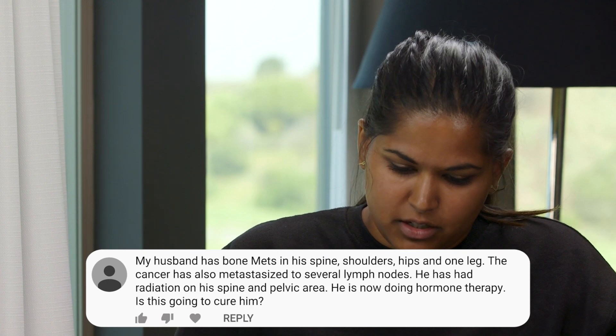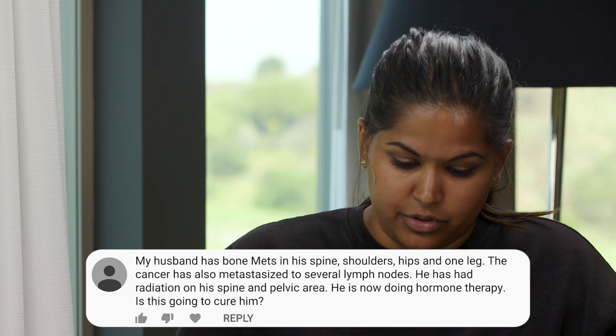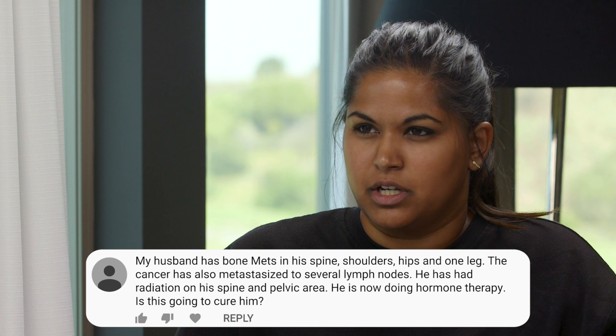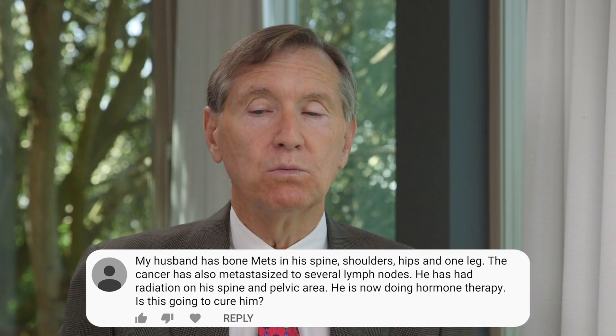This next question is from a wife talking about her husband. He has bone mets on his spine, shoulder, hip, and one leg. The cancer has also metastasized to several lymph nodes. He's had radiation to his spine and pelvic area and is now going on hormone therapy. She wants to know if there's a possibility of hormone therapy curing him. It probably won't cure him — curing would mean stopping hormone therapy and never needing further treatment — but it is possible to go into a durable remission for 10 to 20 years. If the PSA gets down to less than 0.1 and stays there, people have the option of taking holidays from hormone therapy, enjoying long remission periods, and then going back on when the PSA slowly starts rising again. Not likely to be cured, but it can certainly be controlled for many, many years.